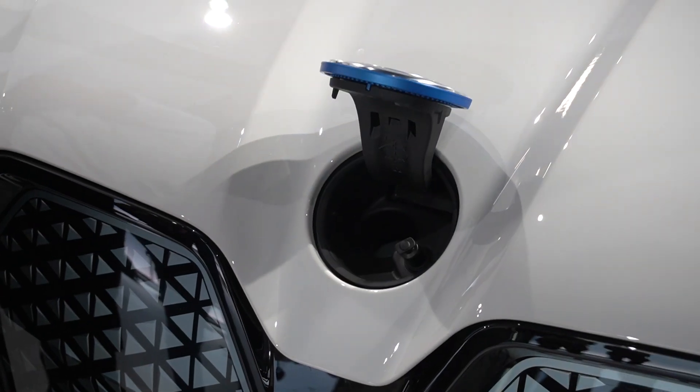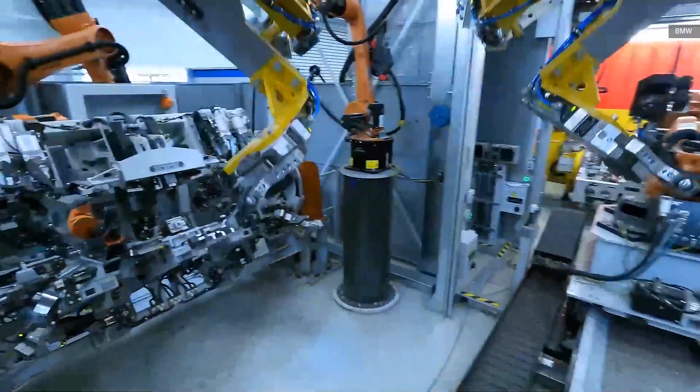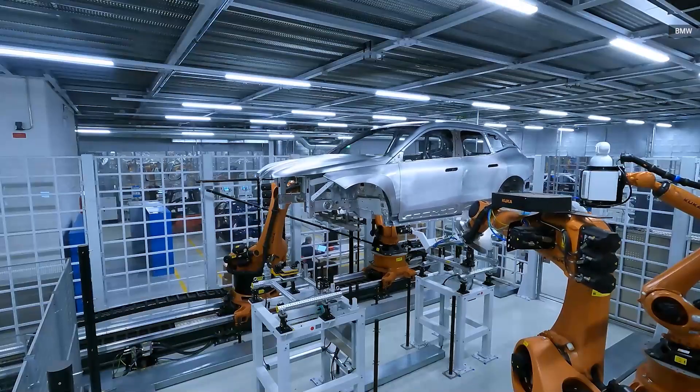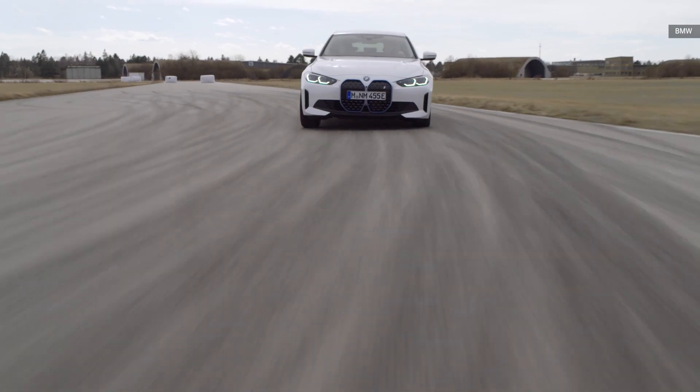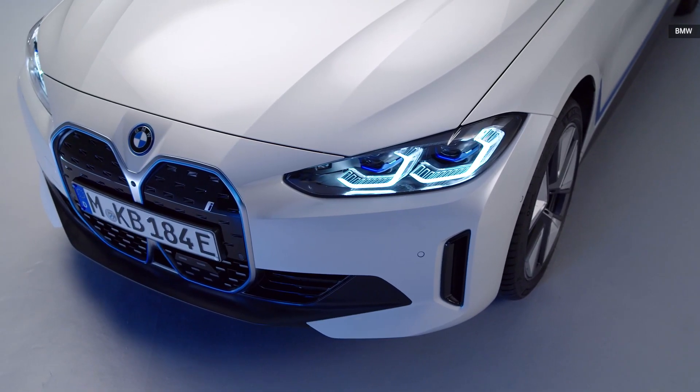BMW is targeting that by 2030, half of its global sales will be electric — and that starts right here with these two vehicles. The i4 and iX will be available in the first quarter of 2022. For more electric automotive coverage, be sure to subscribe to Engadget.